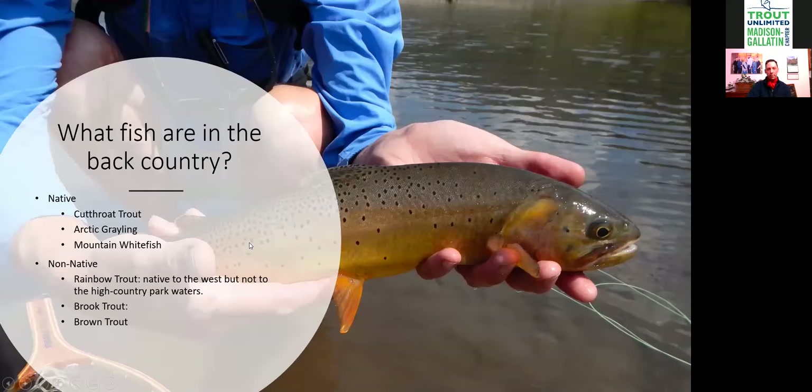What fish are in the backcountry? The basic fish in the park are the native cutthroat — both West Slope cutthroat and Yellowstone cutthroat. There's also the Arctic Grayling, which has been pretty rare, but they're doing a lot of work to restore those fish. On Grayling Creek the Arctic Grayling has been restocked and is doing fairly well.